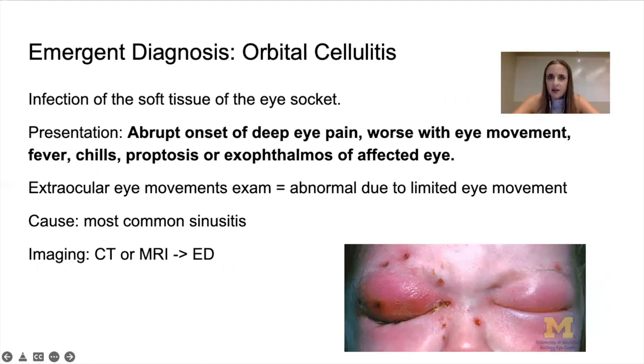Orbital cellulitis is an emergency — they can lose their vision. It's an infection of the soft tissue of the eye socket. Presentation could be a broad onset of eye pain that is worse with movement of the eye — when you ask the patient to move their eyes side to side, it will cause discomfort. Fever, chills, proptosis or exophthalmos — the eyes bulging out — affecting one or both eyes. Movement causing pain clearly raises suspicion for this diagnosis. Most commonly caused by sinusitis, since the ear, nose, throat, and eyes are all connected. Get them to the emergency room, as it can progress to vision loss. CT or MRI, but let the ER handle this.